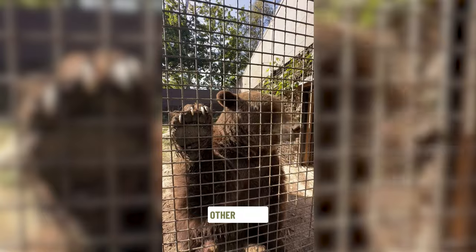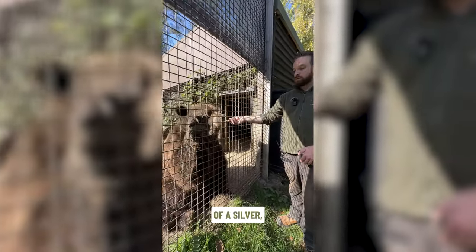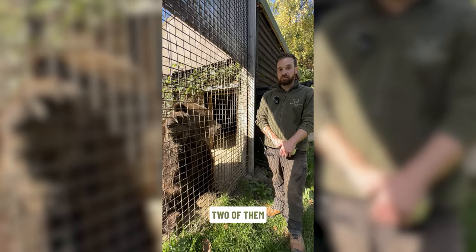Scruff, our other brown bear, is half European brown bear, but he's also half Syrian brown bear. With this comes a bit of a silver-greyish colouration that runs down his back. And that's the easiest way to tell the two of them apart.